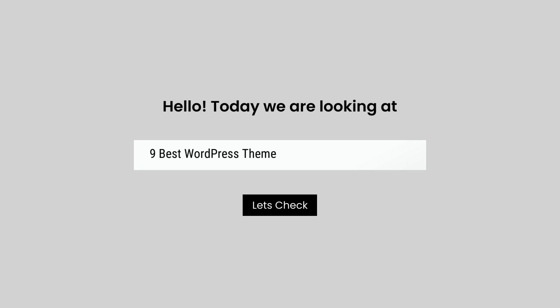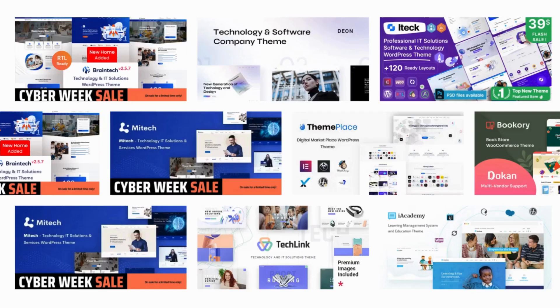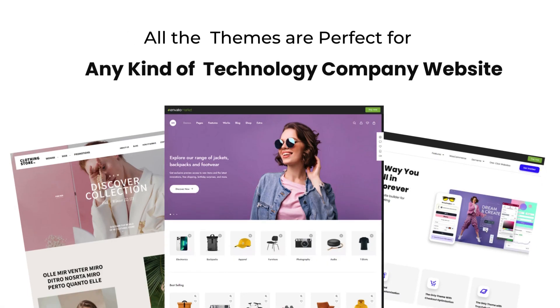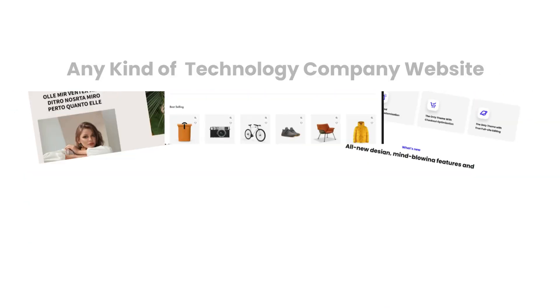Hello today, we are looking at 9 Best WordPress Themes for Technology Company. All these technology company themes mentioned are picked by experts based on the rating, high number of sales, and awesome features.